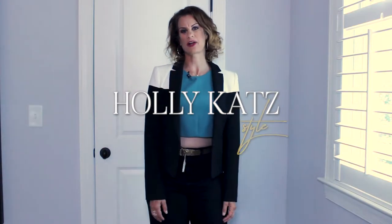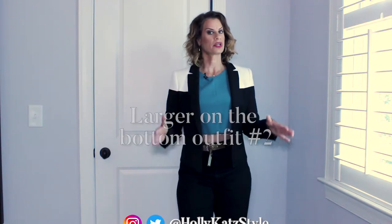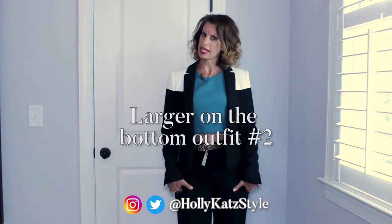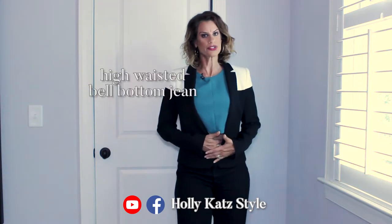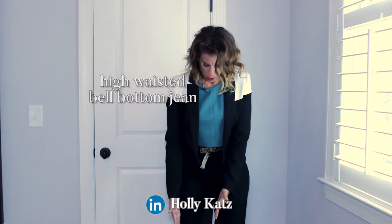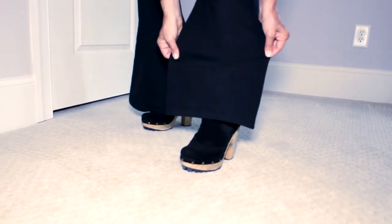Hey fashion friends, Holly-Kate Style back with outfit number two for Suzy Q. Her body type is larger on the bottom, just like me. So what have we done? We've worn a very high-waisted jean with a bell bottom on the bottom to really emphasize her small waist.